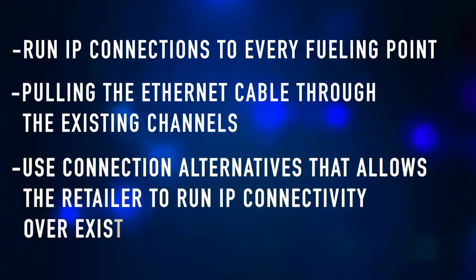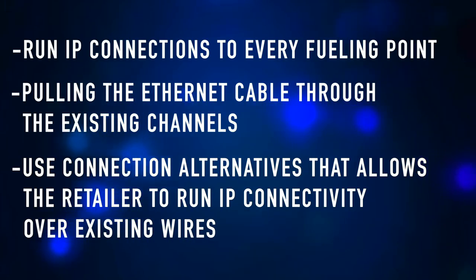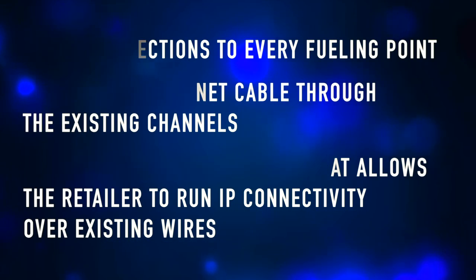A more economical solution would be to use a connection alternative that allows the retailer to run IP connectivity over existing wires used for serial communications. Allied Brand Services has been working closely with VP Racing Fuels and various equipment manufacturers to initiate cost-effective vendor financing programs to meet the needs of petroleum retailers.